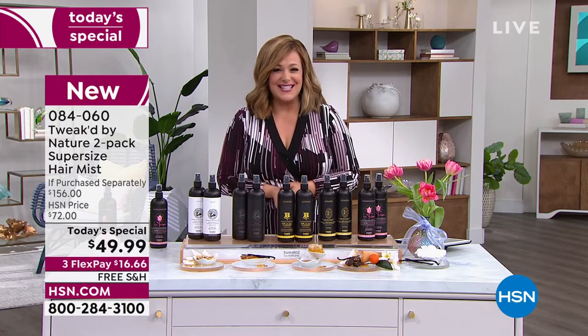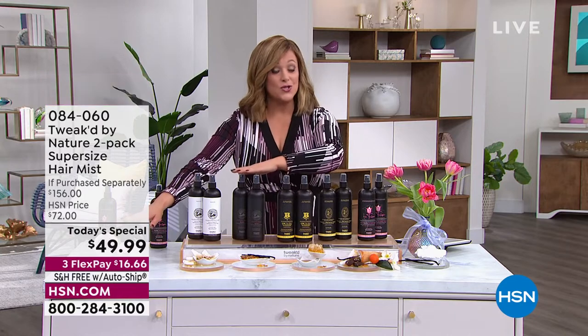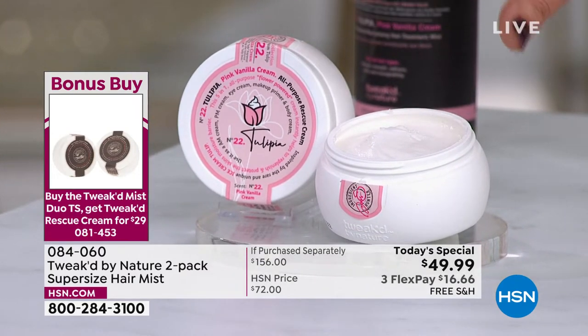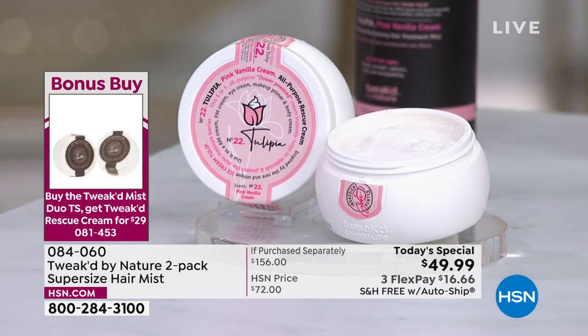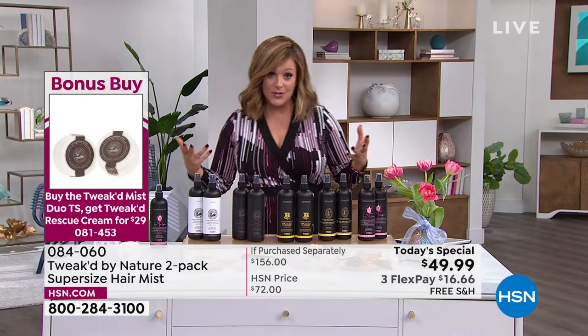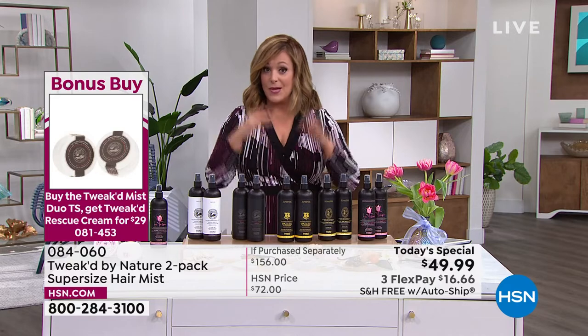This is item 084060. Bonus buy: we haven't done a bonus buy in forever here at HSN. If you purchase your two-pack of the All-in-One Mist, you're going to get $5 off your two-pack of the Face-to-Toes Rescue Cream — a five-in-one product: AM cream, PM cream, eye cream, makeup primer, body cream. Today you're getting two for less than the price of one. Almost 1,000 already ordered just since midnight. The Tulipia is the rarest — once it's gone, it won't be the same. Only 500 left.